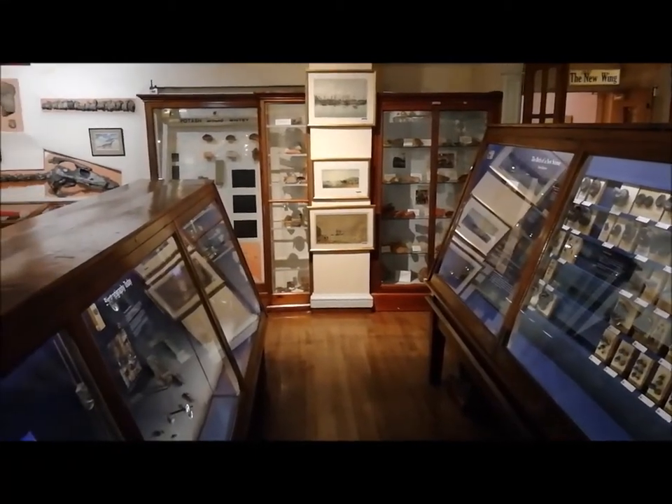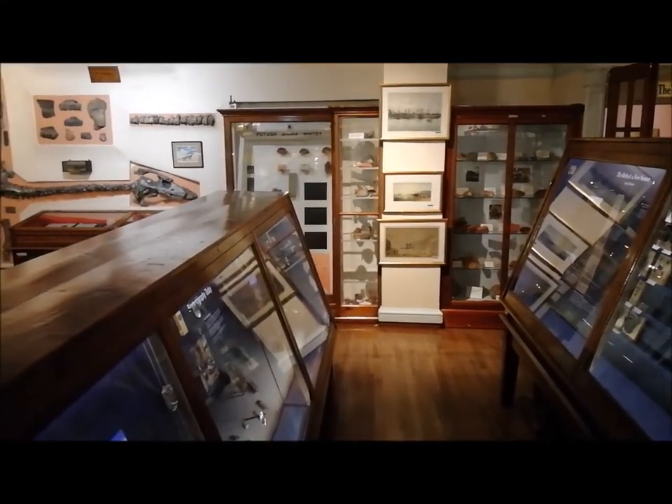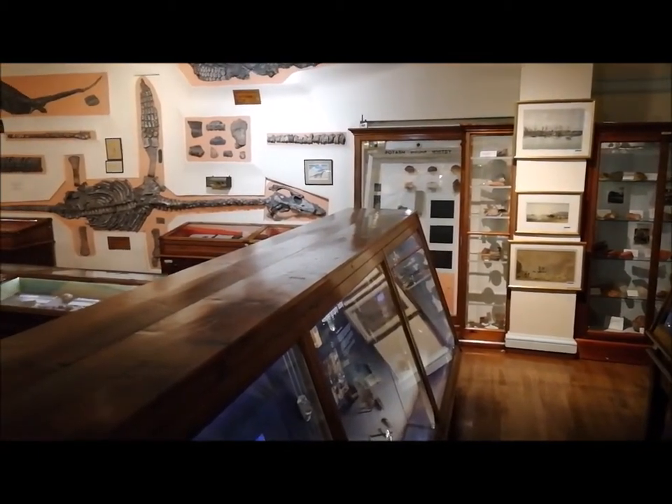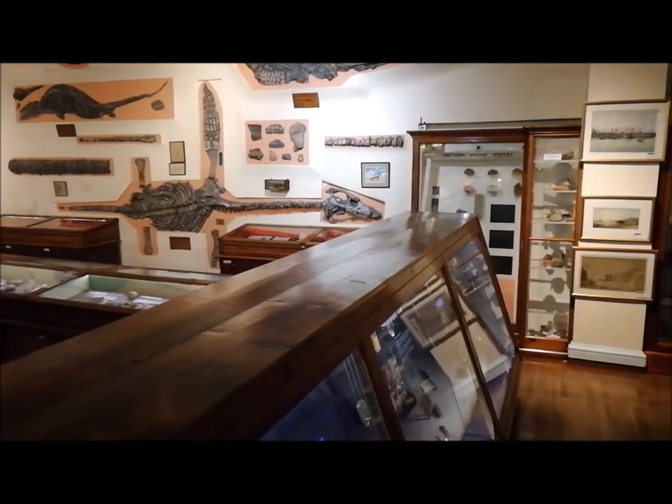Our fossil collection has over 7,000 specimens, including the spectacular fossils on display. The fossils are all from the Jurassic rocks of the Whitby area.